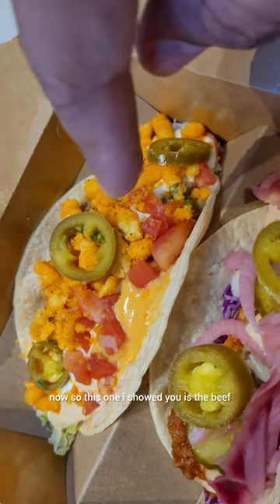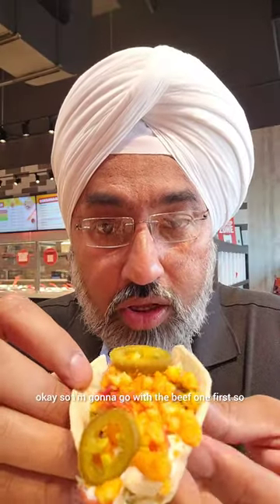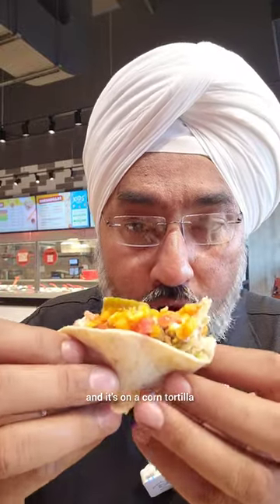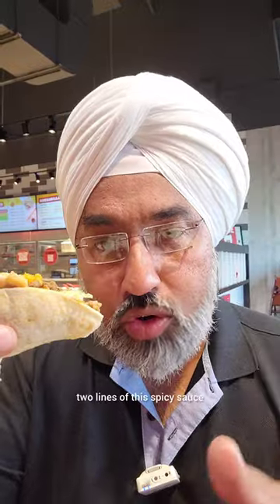This one is the beef taco, this is Nashville chicken, and this is the veggie crunch. I'm going to go with the beef one first. They have spicy sauce on it and it's on a corn tortilla — crunchy. You can see all the crunchy cheese on top. I should have got two lines of this spicy sauce — one is not enough.